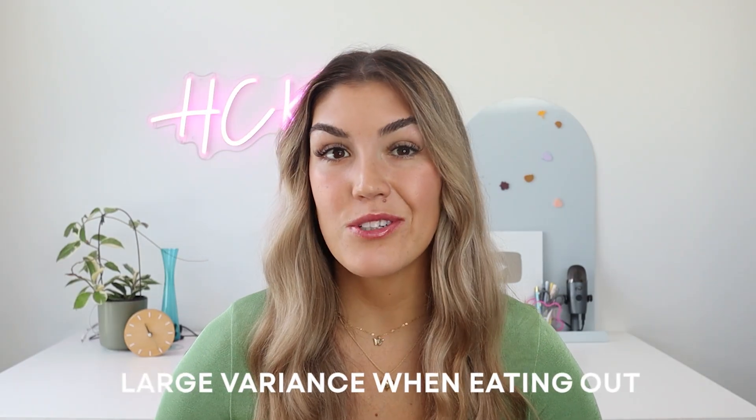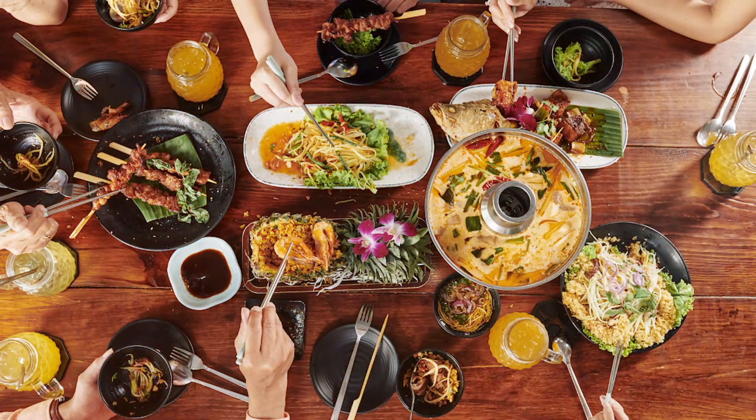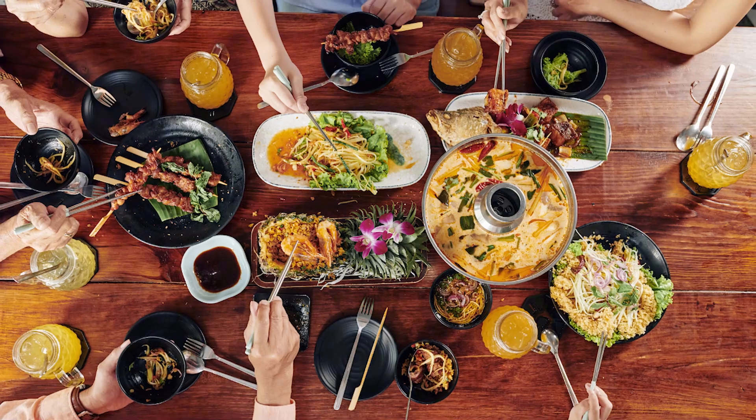The second reason it is very hard to track calories — and this also plays into why counting calories is not sustainable long term — is that there's a large variance when you're eating out. When you eat out, you have less control over specific ingredients than when you're cooking at home. Restaurant meals can be calorie bombs, and even when nutritional information is provided, it's often an estimate. Some studies suggest that the calories in restaurant food can actually be 30% higher.